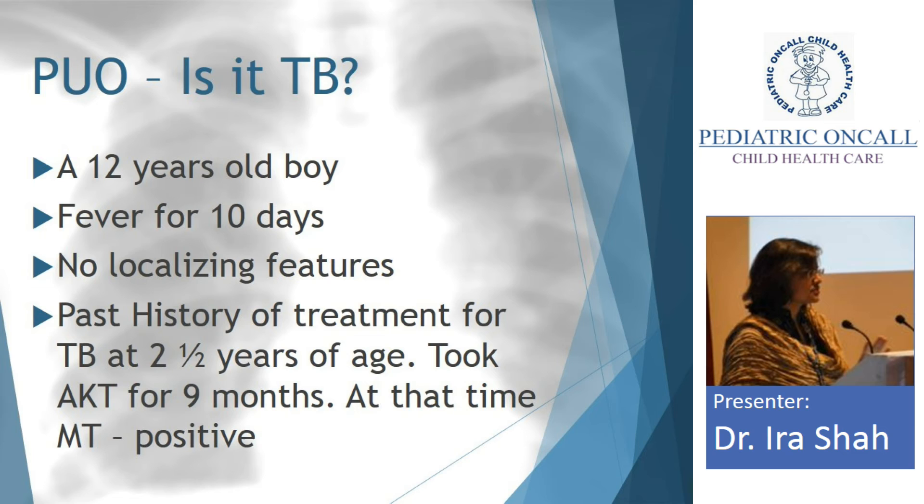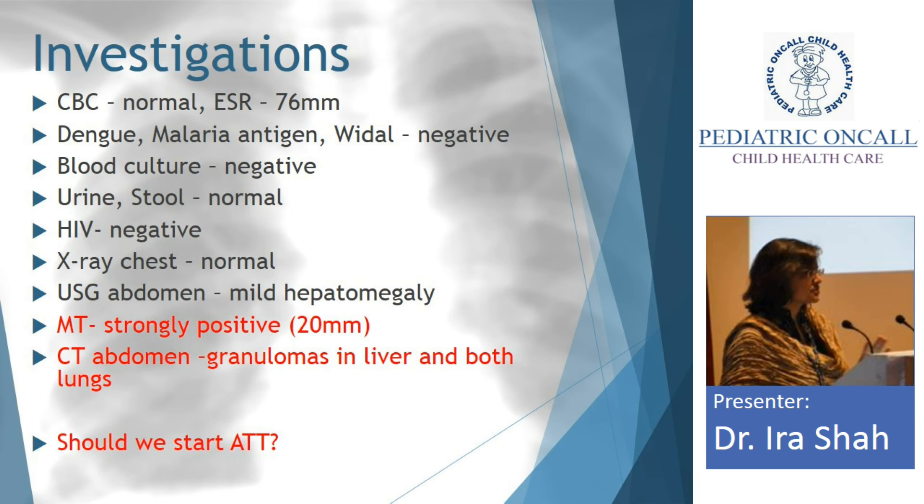Now this is another scenario for which I always get referrals — PUO (pyrexia of unknown origin). Fever for 10 days, no localizing signs. The child has taken TB treatment in the past, and at that time Mantoux was positive. Various tests have been done: dengue, malaria, Widal, blood culture, urine, stool, HIV, X-ray chest, USG abdomen — everything normal. Mantoux was done again and was 20mm. Many people are fond of doing CT scans for PUO to look for tuberculosis, so CT chest and CT abdomen were done. Granulomas were found in the liver and lungs, and a referral was made asking: should we start AKT?